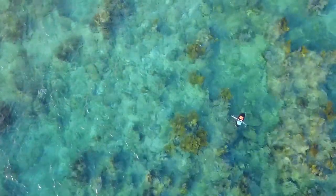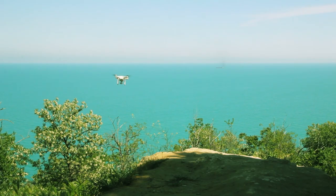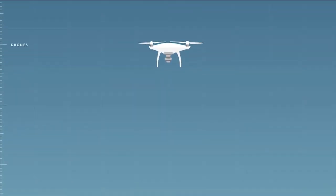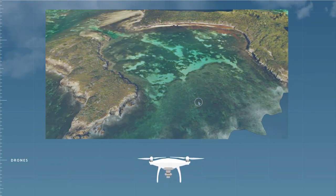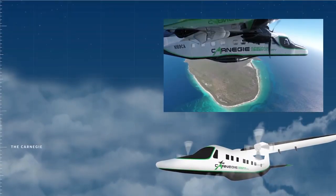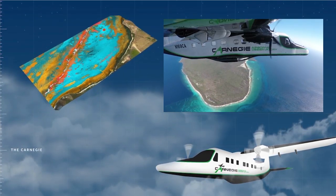New technologies can help dramatically expand the speed and the accuracy with which we can monitor corals. We're now using drones that fly above the water, a highly specialized airplane called the Carnegie Airborne Observatory that takes images in infrared and ultraviolet ranges, and an array of hundreds of satellites.